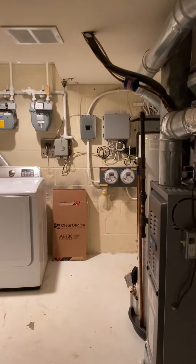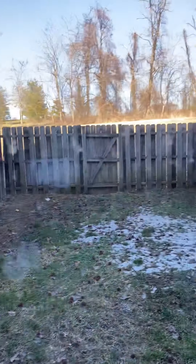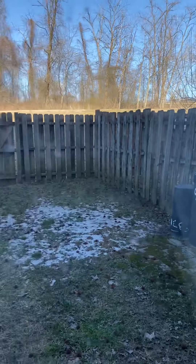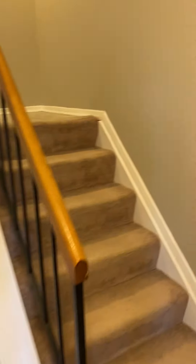The unfinished area has major mechanicals and laundry. And then this is the basement — could be another living space, or another bedroom since there is an egress. Fully fenced-in yard. And that's Reeder Lane. Let me know if you have any questions.